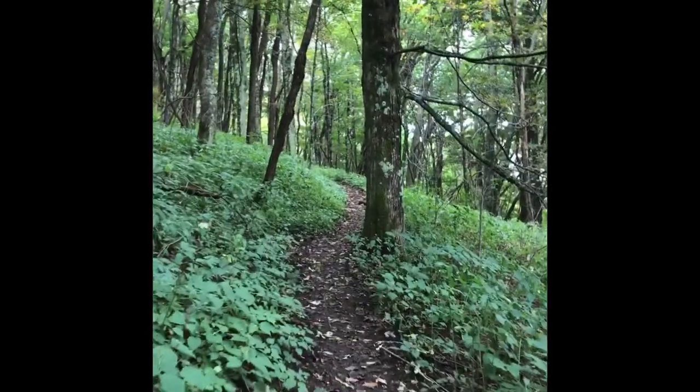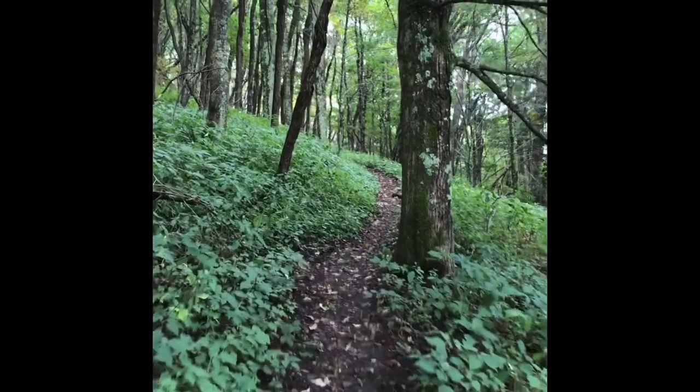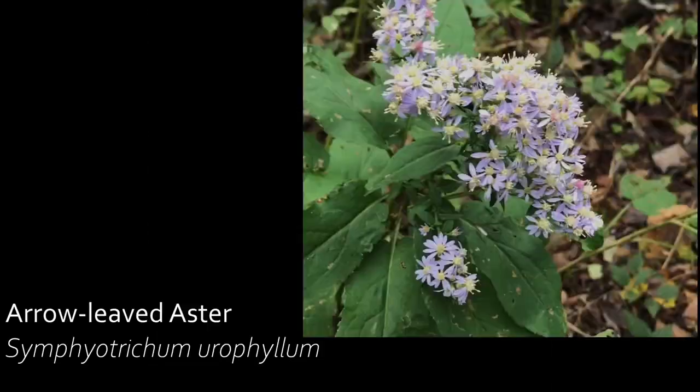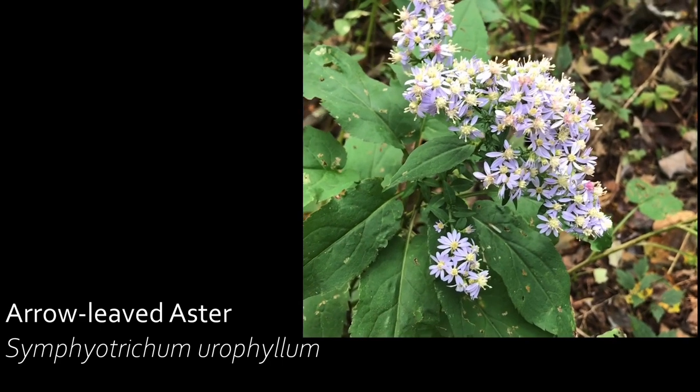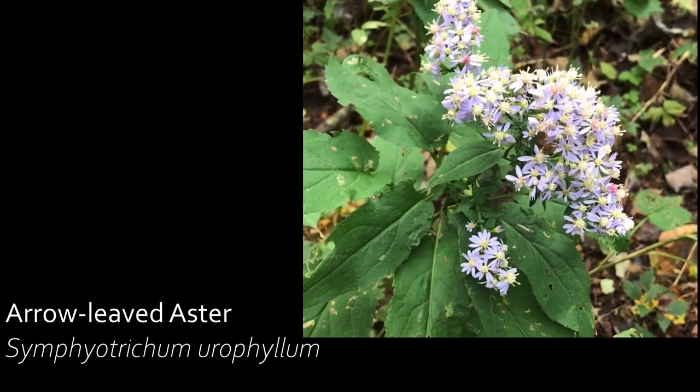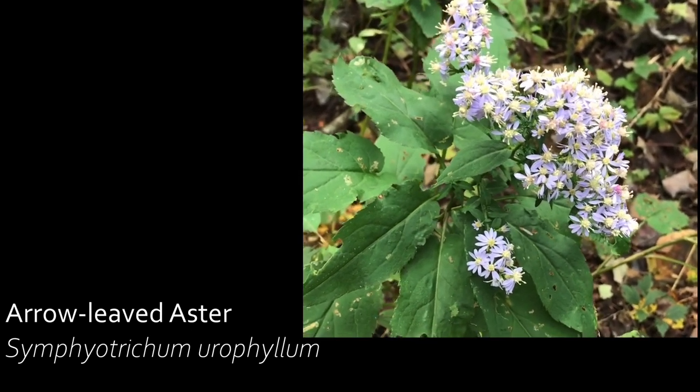Right now we are hiking up through some northern hardwood forests. Coming up soon we're going to run into some unique species found in this area. The pollen of arrow-leaved asters is loved by several species of bees, and the leaves themselves are visited with tiny crunches from caterpillars of butterflies and moths.